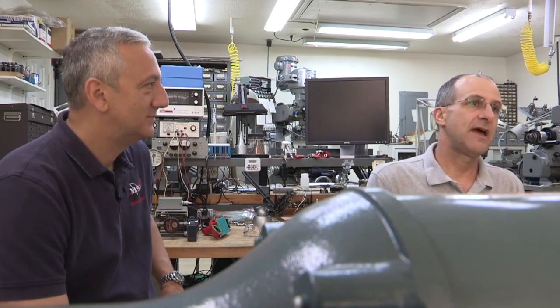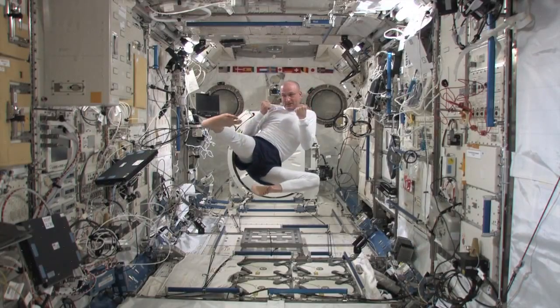We usually talk about science subjects, but this time we're going to talk about some human interest sorts of things, which includes science, sort of. And this has to do with when you are in space, when you're in weightlessness, you can do things that are a little different than what you would do on Earth.